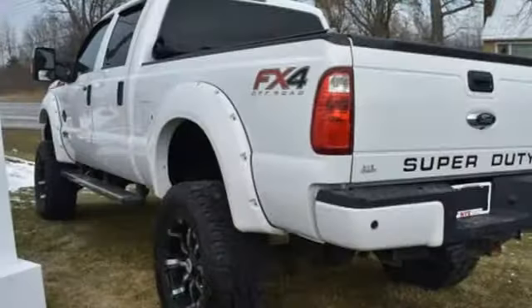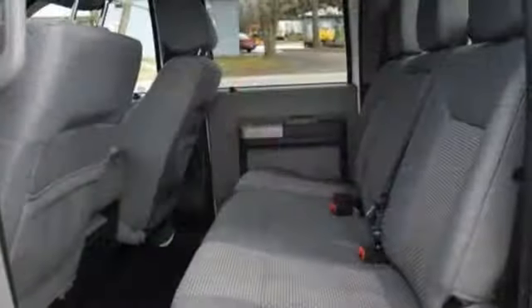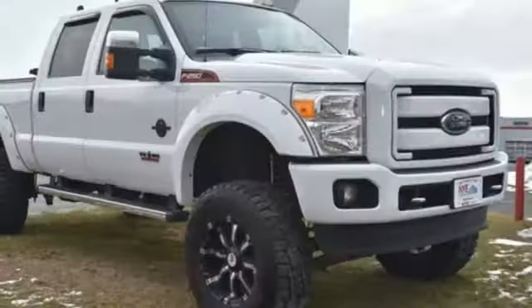It delivers best-in-class towing capability, aided by the included trailer sway control, advanced track, and a trailer hitch receiver. This is the truck other trucks look up to.